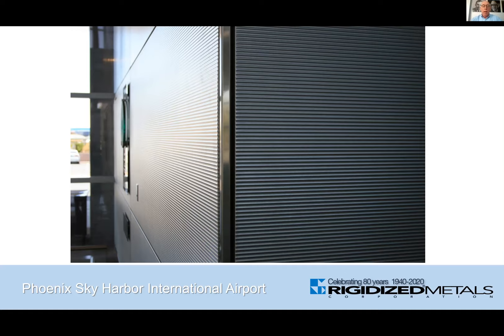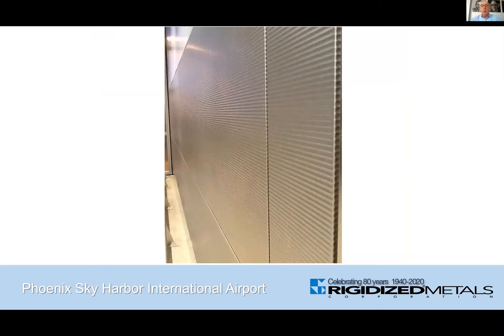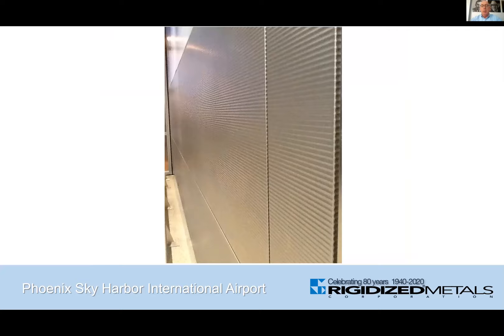Some of the scopes at the airport used our standard attachment system of Z-clips and Z-rails, while other scopes utilized existing clips in place. Our first scope of these panels was at the 44th Street Station of the Phoenix Skytrain Light Rail System about 12 years ago, and then another scope was at the T3 connector bridge area. You can see the panels in the 5HR pattern in the sand text finish in these photographs, and this picture shows the wall panels along walls as well as the rectangular column covers at the T3 connector bridge area.